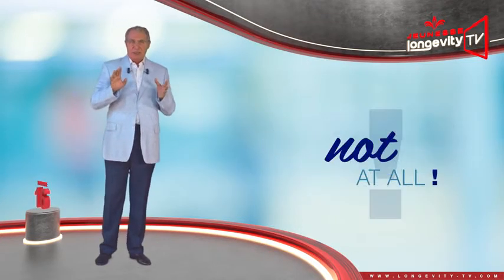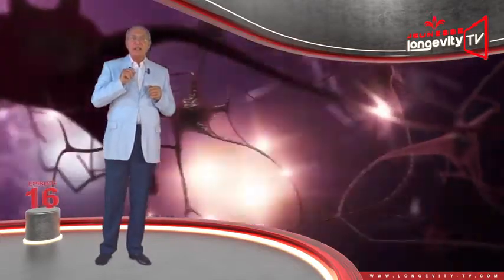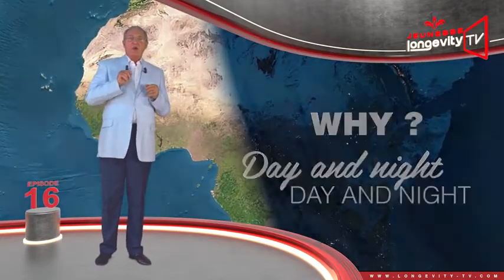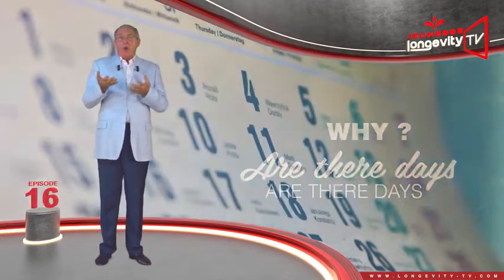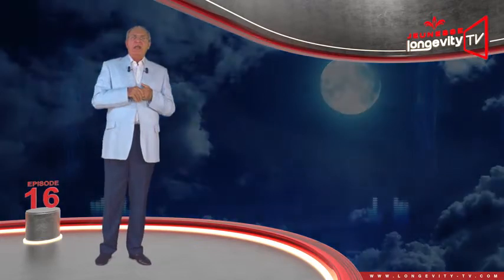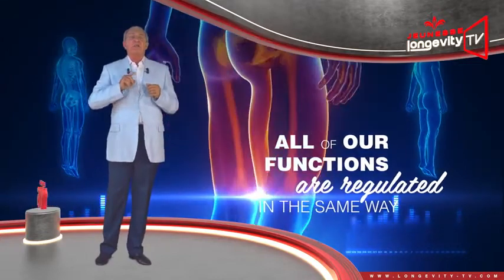Not at all. Have you heard about chronobiology? This science examines life's rhythms — why there is day and night, why there are days, months, years, why the moon affects our life, and many, many other questions. As far as our health goes, all our functions are regulated in the same way.